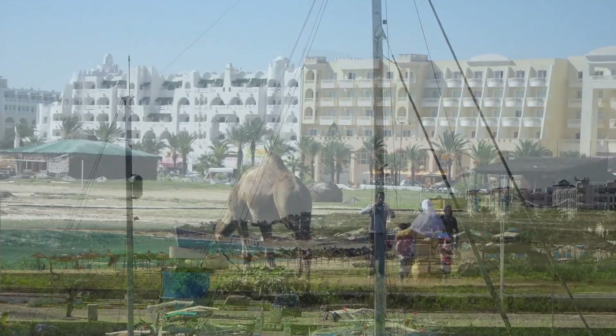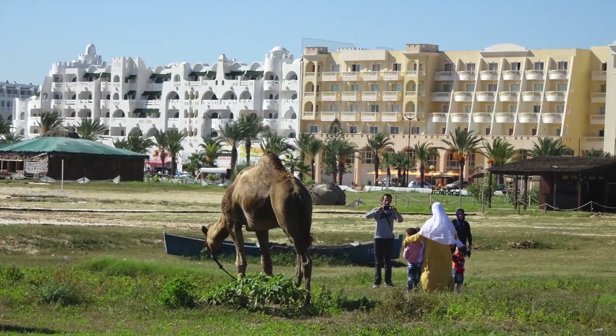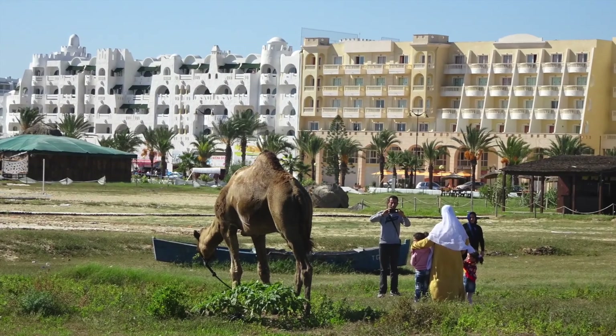Next to Port Yasmin is a beach lined with tourist hotels, and the odd dromedary.